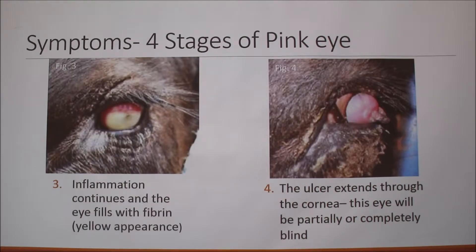In stage three, inflammation continues and the eye fills with fibrin, which is what gives it the yellow appearance — it kind of looks like a pus color. In the fourth stage, the ulcer actually extends through the cornea. You can see it through the eye, and this eye will ultimately be partially or completely blind.